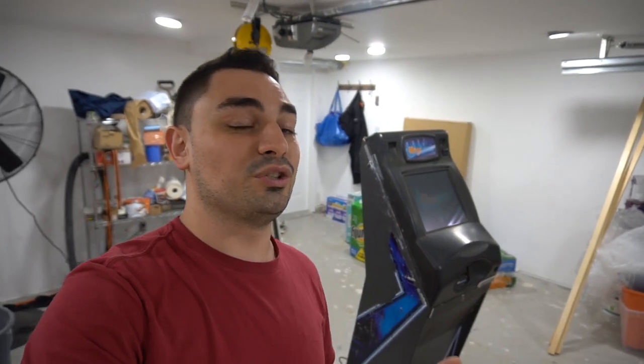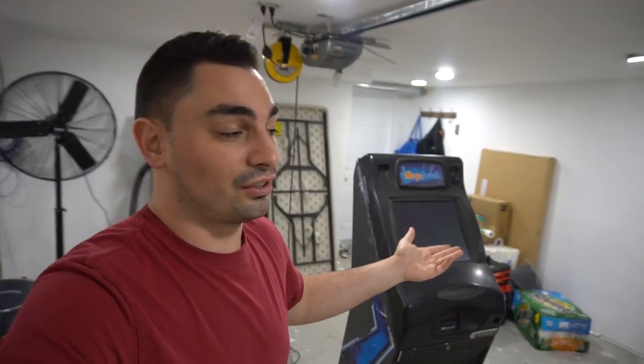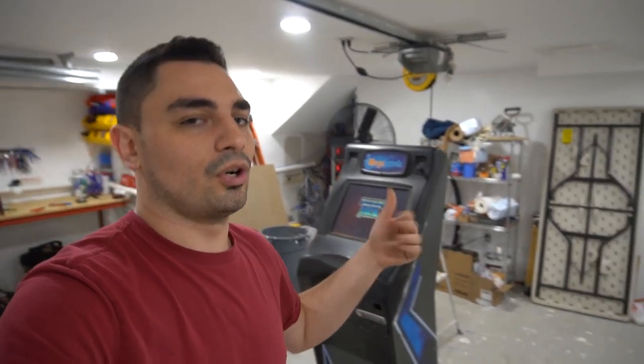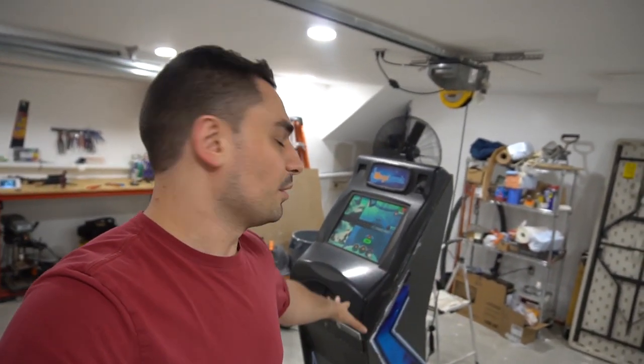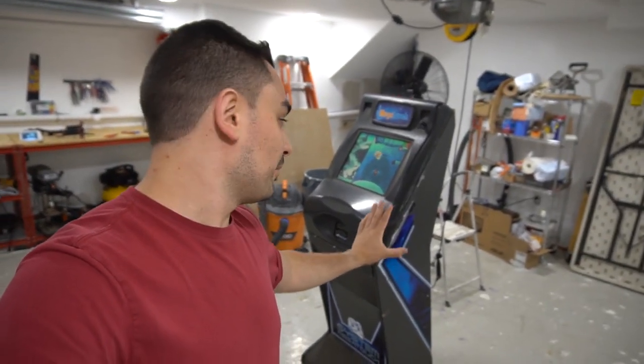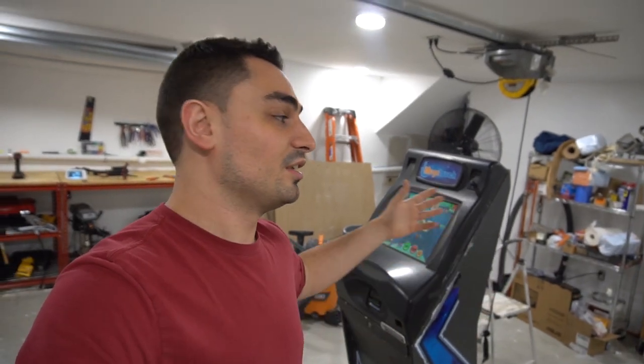I always encourage people to go on OfferUp and Facebook Marketplace — you'd be surprised at the arcade cabinets you find. I look up 'arcade' and 'pinball' every day. This one was pretty unique; Mega Touches I've seen are big and bulky with small screens, but this one caught my eye. The person put it up on Facebook Marketplace for 150 bucks, but wrote that it didn't work.